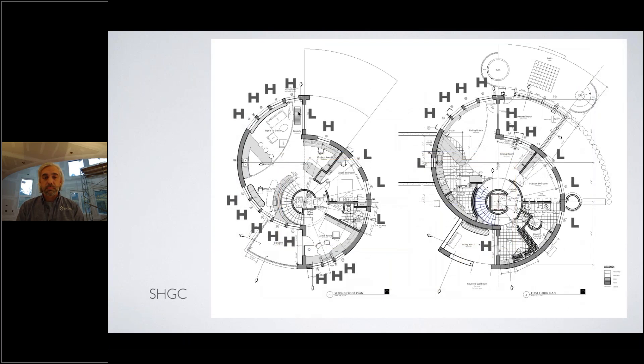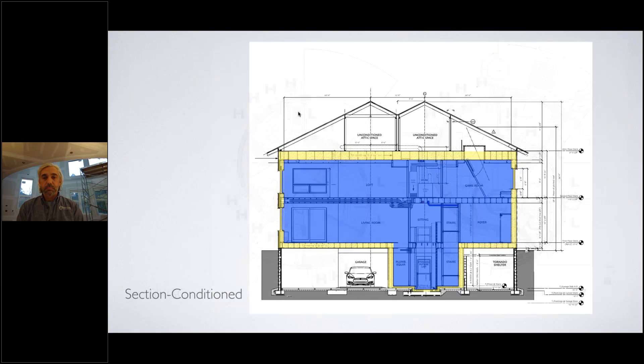We used high solar heat gain coefficient windows throughout the home, but where the sun angle would be low we switched to a slightly different solar heat gain coefficient — on the east windows and the west window at the kitchen as well.